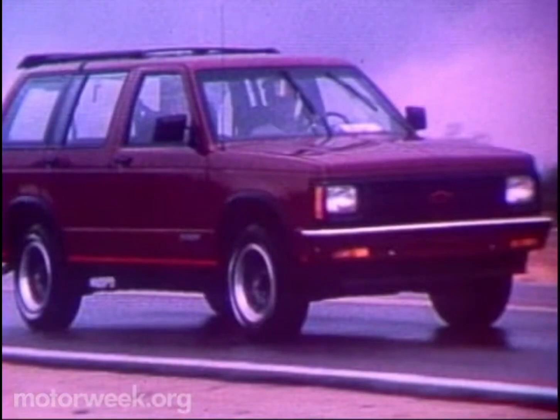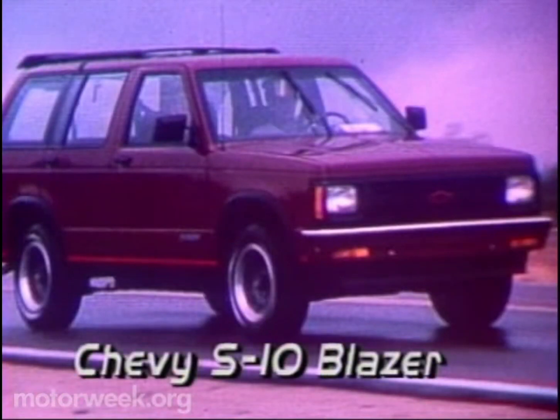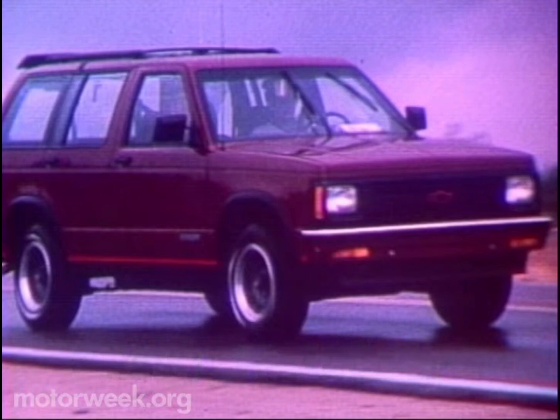With this fall's introduction of Toyota's new 4Runner and Nissan's Pathfinder, the four-door 4x4 war should really start to heat up. 1990 will see America's big two entering the market when Chevy introduces its four-door Blazer. The Chevy chassis has been lengthened to provide a larger rear passenger area and more cargo room. The larger cargo area has allowed Chevy to streamline the Blazer's looks by moving the spare tire to the inside of the vehicle.